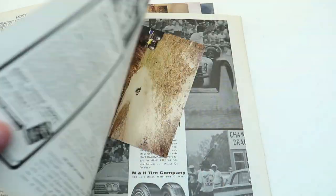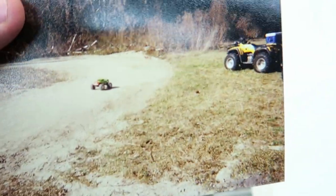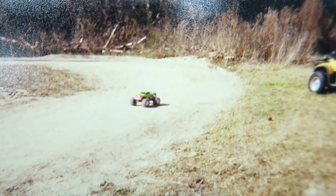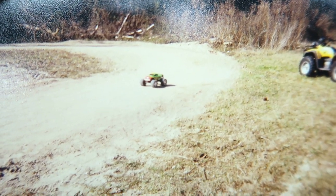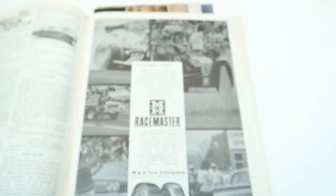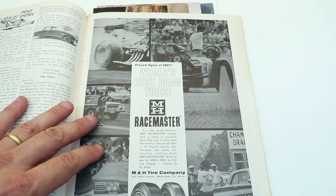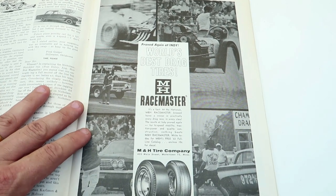Another shot of the T-Max ripping it around our little homemade track — that was at my dad's house, he had made us an RC track. I don't think I was living at home at that time. Anyway, this is not necessarily model-related, except...